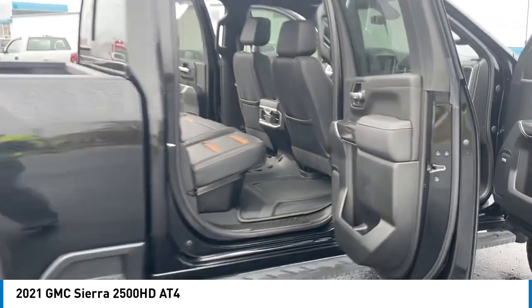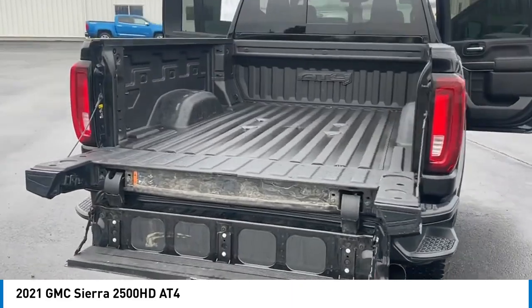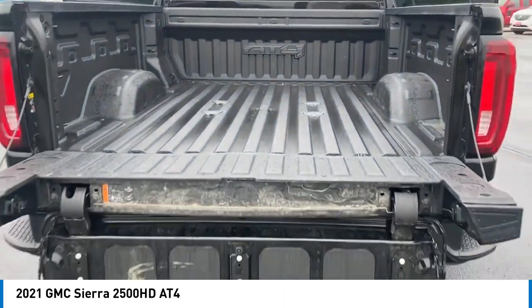Here are some of this vehicle's great options: hill descent control, electronic stability control, alloy wheels, aluminum wheels, brake assist, traction control, rear step bumper, remote keyless entry, fog lights, and speed control.